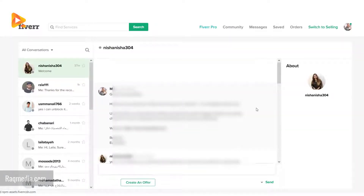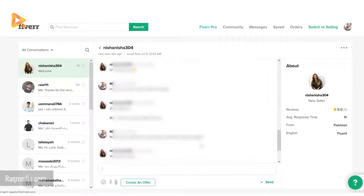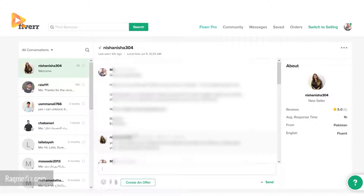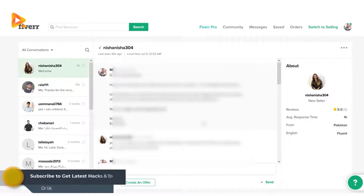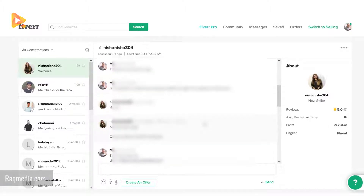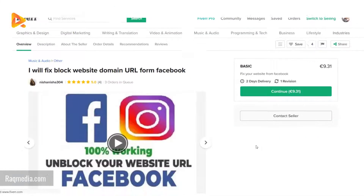On the right we have the contact seller button. First, you need to contact the seller — click on contact seller. This will redirect you to the message board where you specify your requirements. It's important to contact the seller before ordering, as sometimes a seller cannot accomplish the service or it's not included in the gig, which can cause a hassle getting your money back.